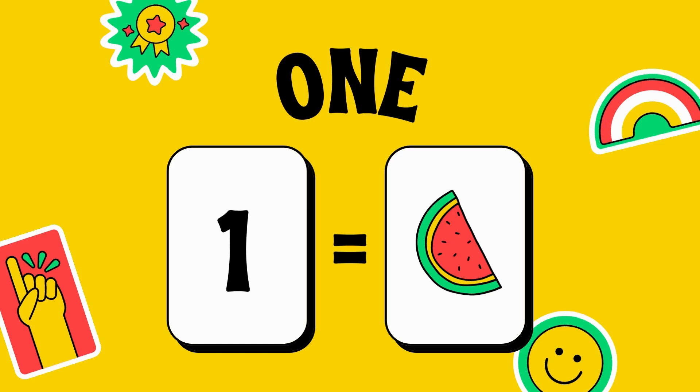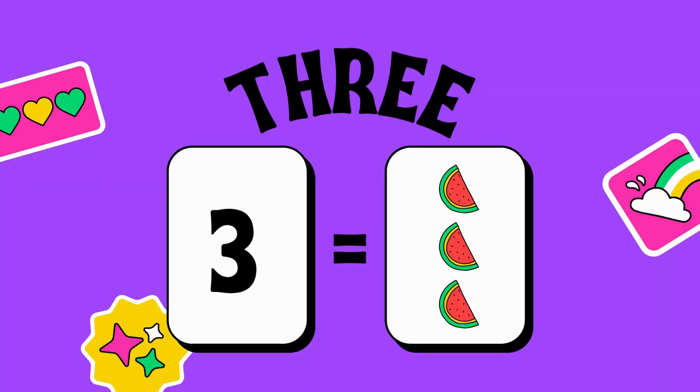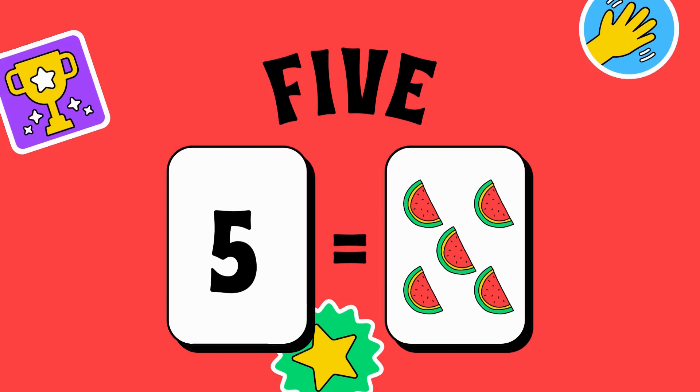1 — the piece of watermelon is 1. 2 — there are 2 pieces of watermelon: 1 and 2. 3 — 1, 2 and 3 — there are 3 pieces of watermelon. 4 — 1, 2, 3, 4 — 4 pieces of watermelon.